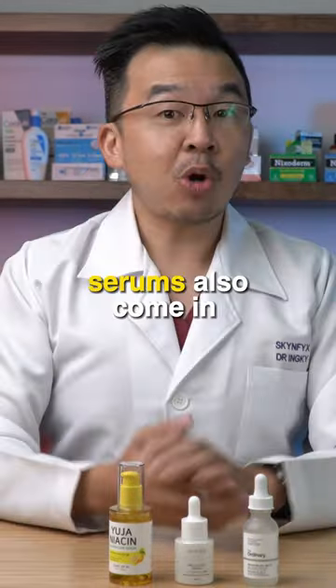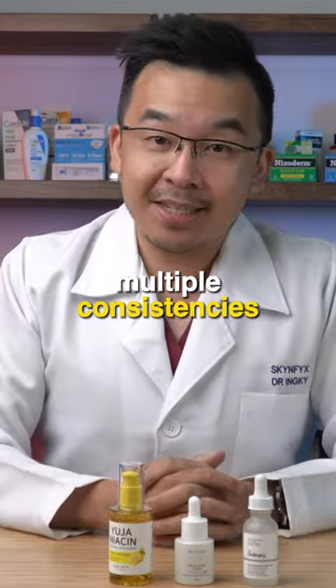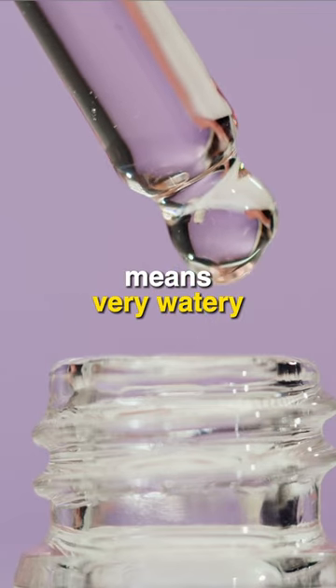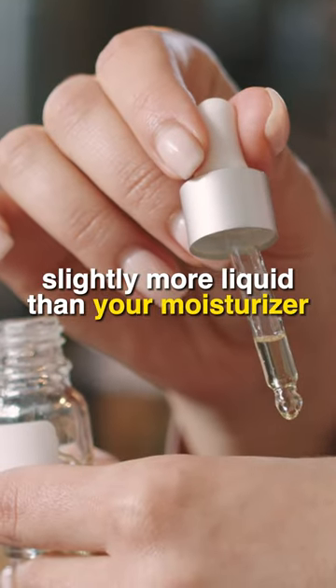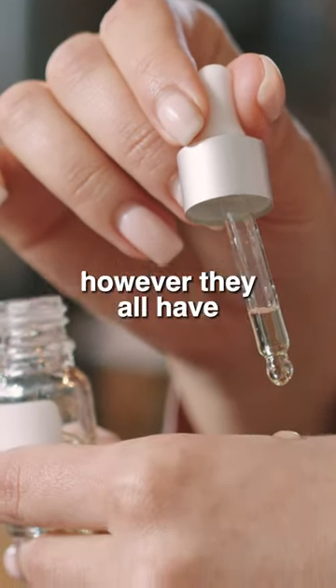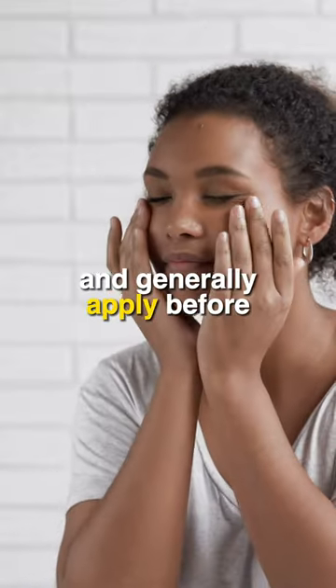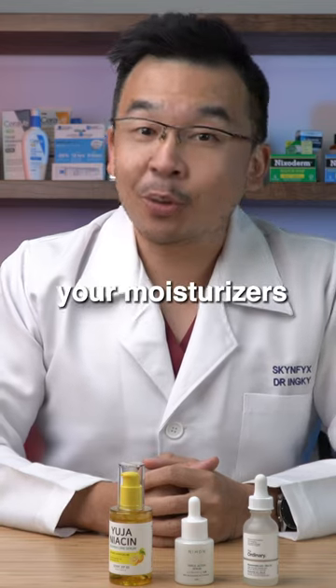Serums also come in multiple consistencies — some can be very watery and some can be mildly thick, slightly more liquid than your moisturizer. However, they all have something in common: they are absorbed quickly and are generally applied before your moisturizer.